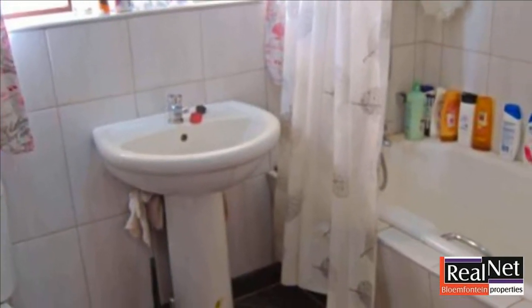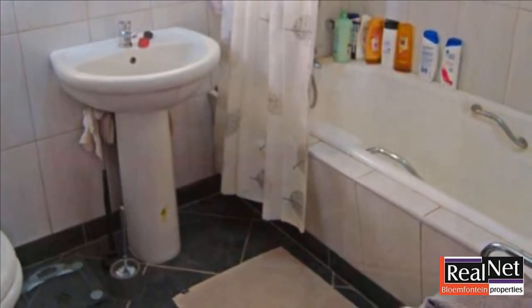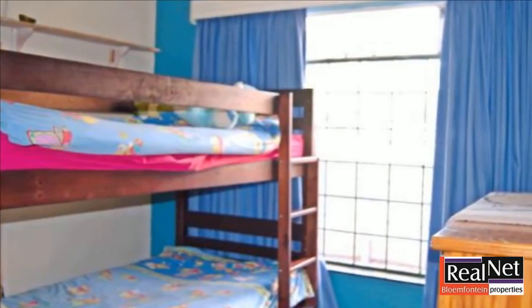This space can be converted into a flat let for future income. For more information on this property or to arrange a viewing, please contact us.